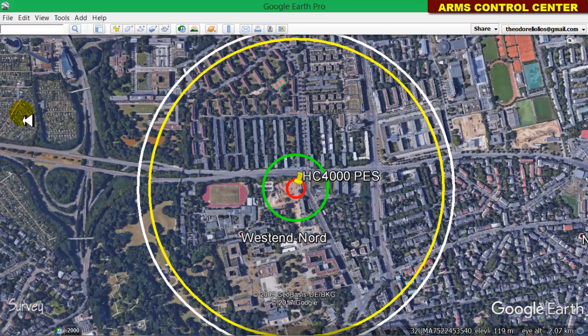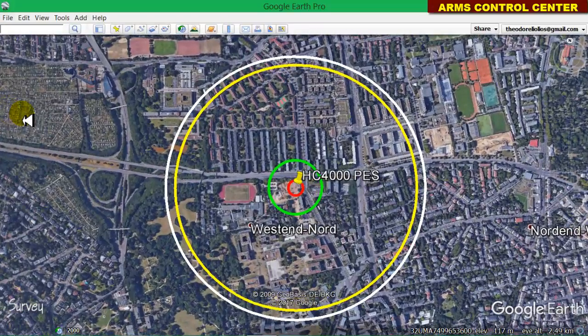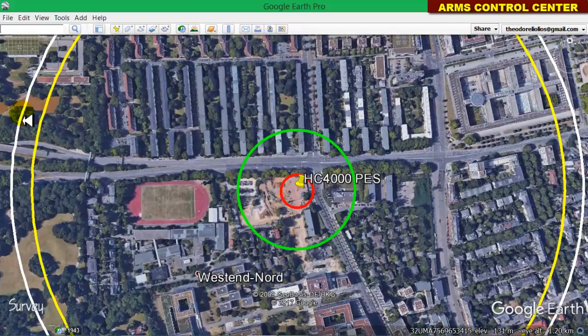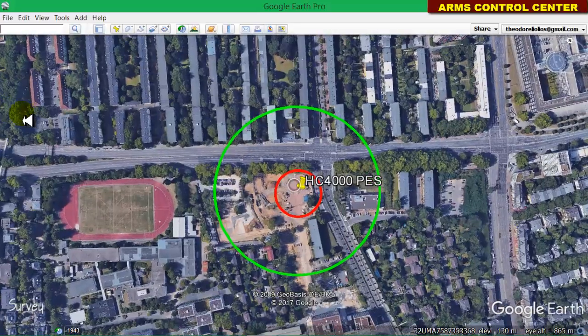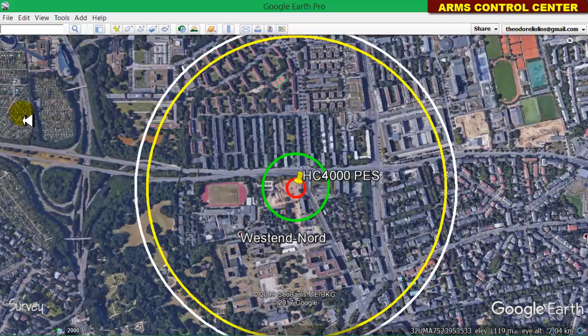Please note that the scenarios studied in this webinar and the results of our simulations are only for educational purposes, as they have been based on the available information appearing on the news. The citizens of Frankfurt and any other interested person or body should follow only the instructions of their governmental authorities and bomb disposal experts. The Arms Control Center will not be responsible for any decisions you make based on our report. You can find more information about this study on our website. I am Professor Dr. Theodor Leolios, Professor and Divisional Director of the Hellenic Army Military Academy and Director of the Arms Control Center. Thank you for watching this short webinar.